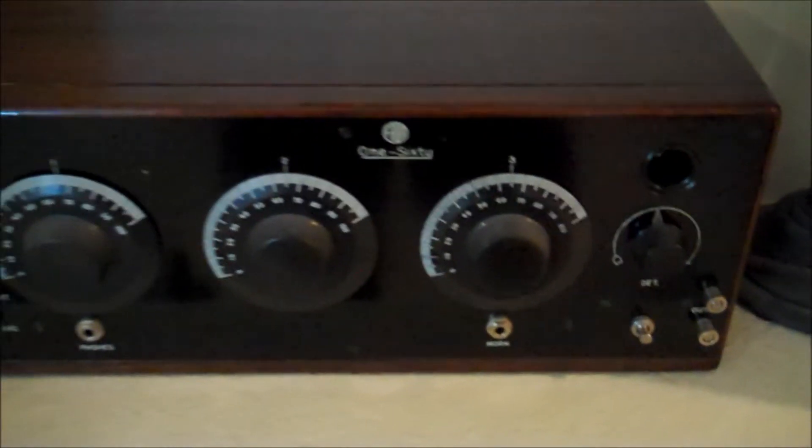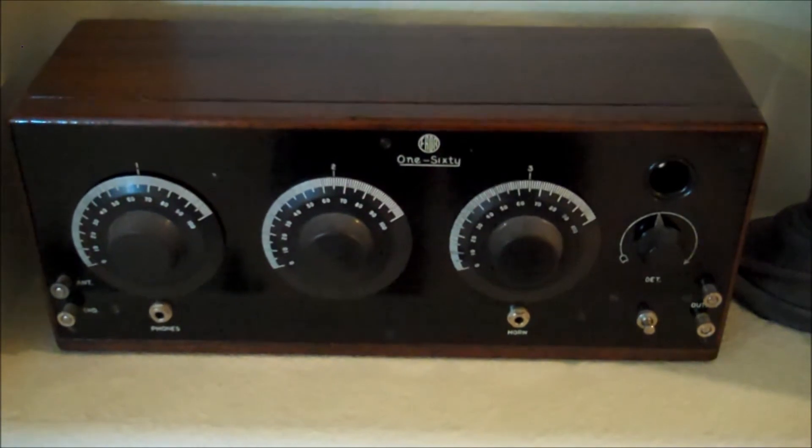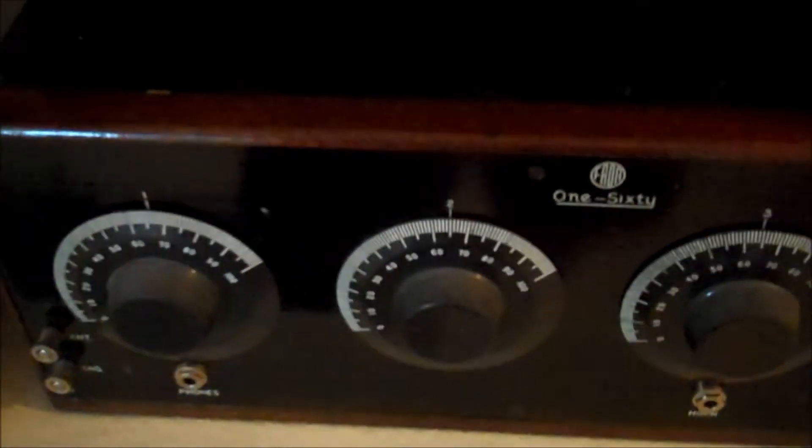In my early Feta collection, this is the Feta 160, and I had restored this one. This is also a real performer. As you can see, it has three dials in the front, and it has four tubes.